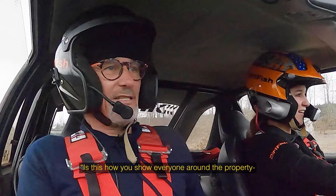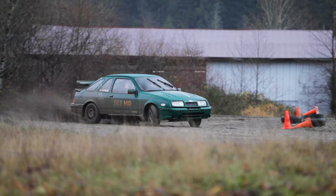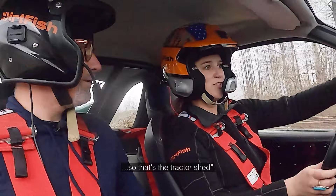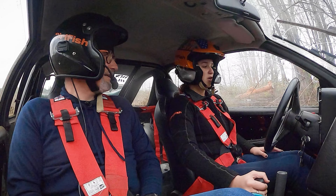Is this how you show everyone around the property? Yeah, yeah! So we're about to enter the Dublin section! Yeah, yeah, this is a bit tricky, I would think! Here we go! That's the tractor shed! Are you sure that was the most direct route to the tractor shed? I think so!